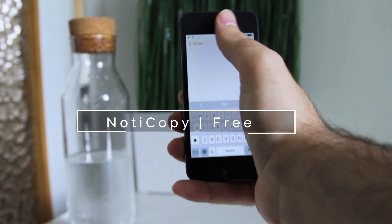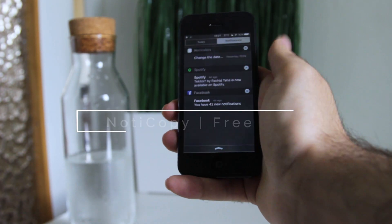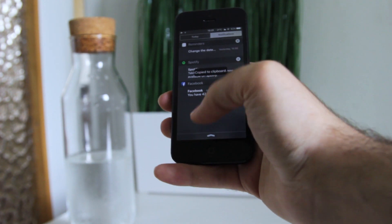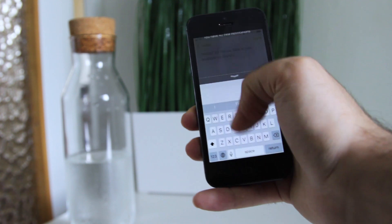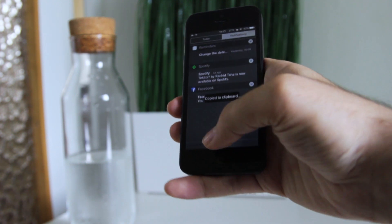The last but not least is Noticopy. Sometimes you get a notification but you don't want to open it. However, you may want to copy something inside that notification. Noticopy allows you to copy notification text either from the lock screen or notification center.